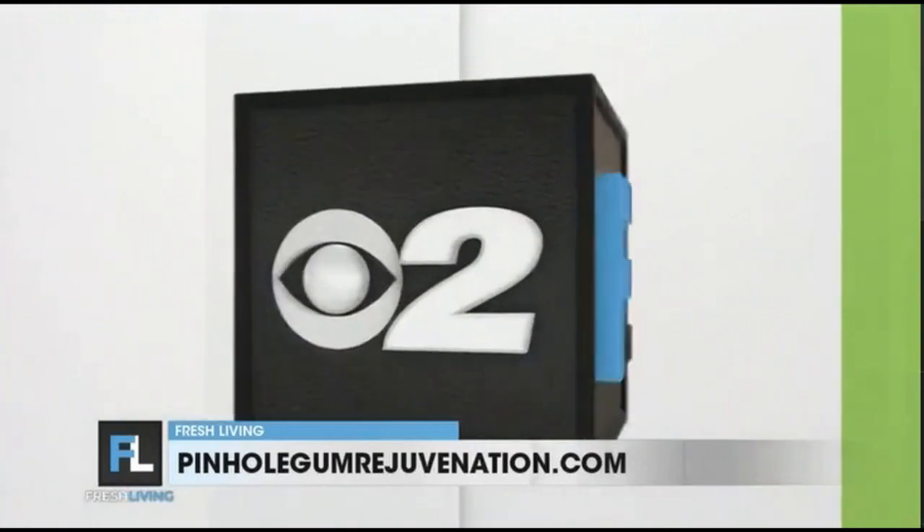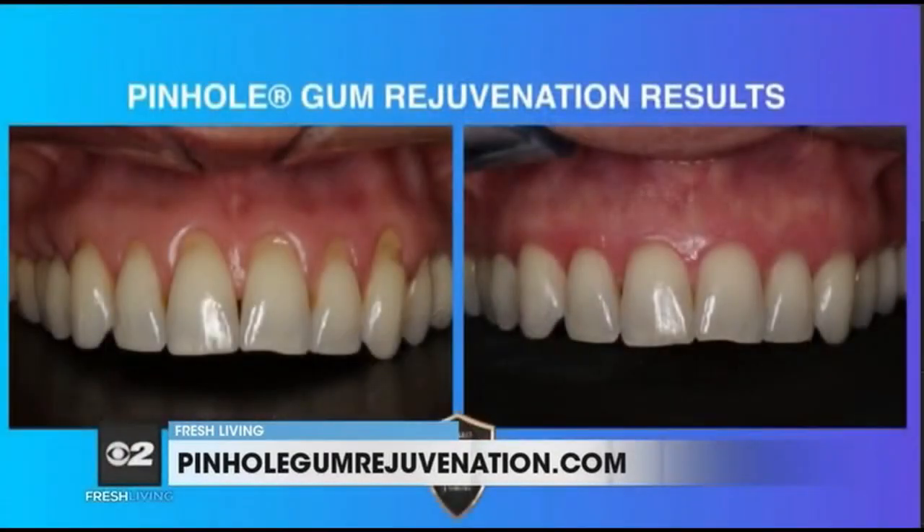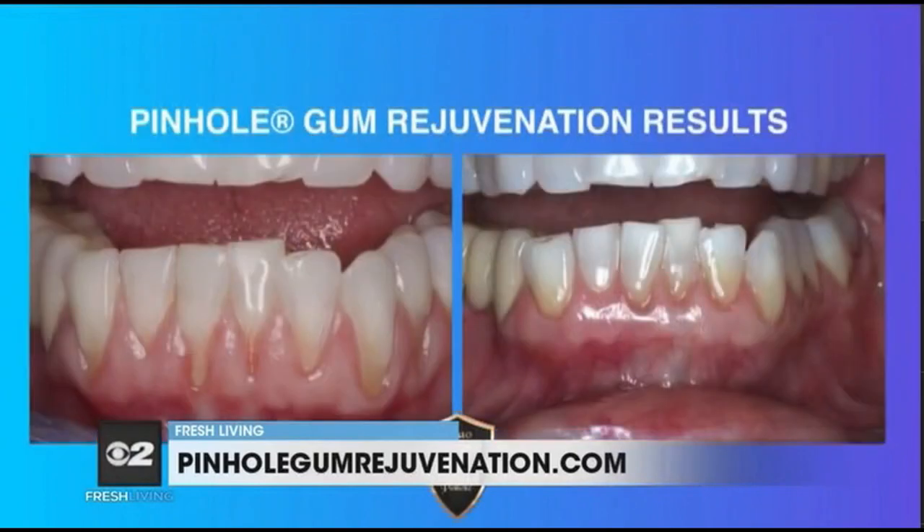What is the healing process with pinhole gum rejuvenation? Because there are no scalpels and no sutures, patients are able to get the procedure done in generally one visit. They see instant results and they're able to go home and usually back in action within 24 to 48 hours doing normal activity. So the recovery time is very, very quick.